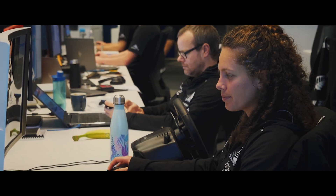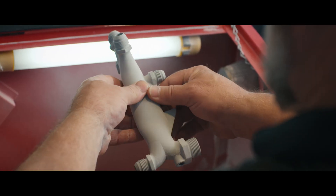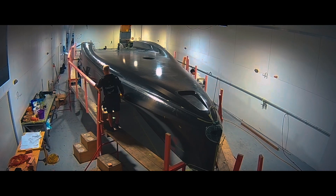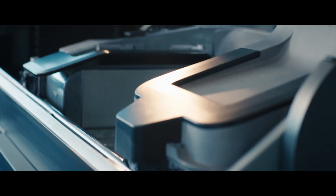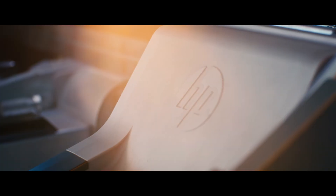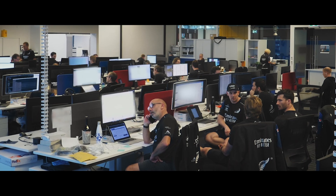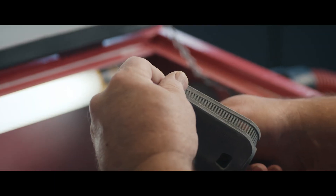Parts that we would previously have to send away to get machined, we can now get printed overnight. For instance, the input devices that the sailors are using to control all the hydraulics and the electronics. We have mounts for the displays. And as we gain more experience with the printer and learn about new ways in which we can build stuff, you're actually creating components which you couldn't manufacture any other way.